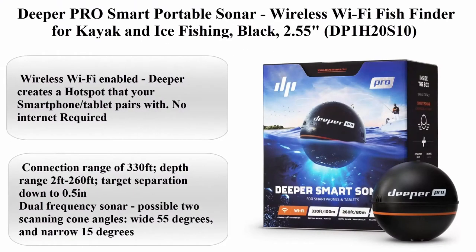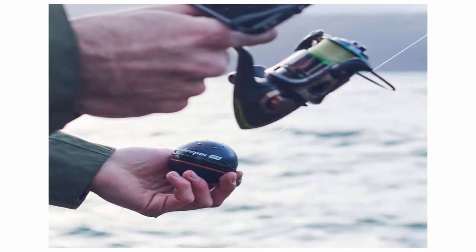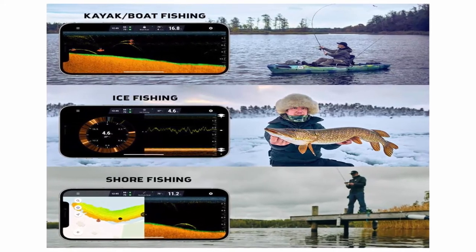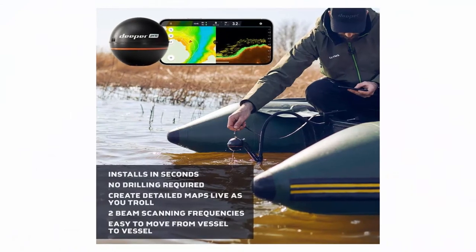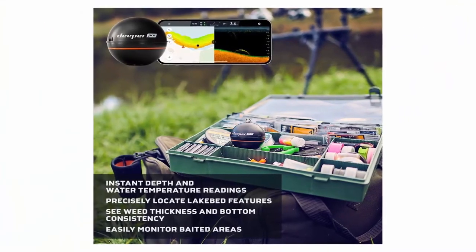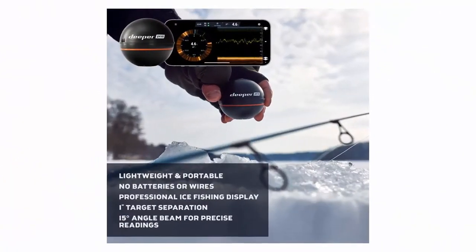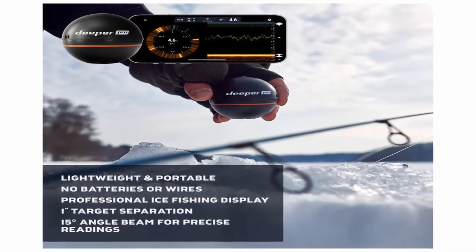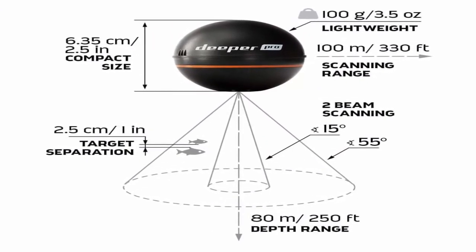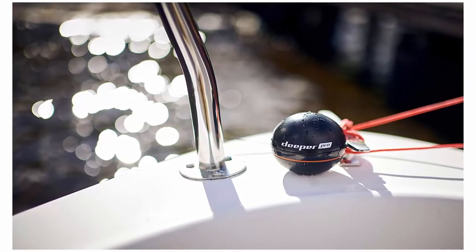Top 6: Deeper PRO Smart Portable Sonar — wireless Wi-Fi fish finder for kayak and ice fishing, black, 2.55 inches. Wireless Wi-Fi enabled — Deeper creates a hotspot that your smartphone or tablet pairs with; no internet required. Connection range of 330 feet. Depth range: 2 to 260 feet. Target separation down to 0.5 inch. Dual frequency sonar with two scanning cone angles: wide 55 degrees and narrow 15 degrees. Compatible with shore, ice, and kayak fishing. High-res structure imaging enables underwater topography mapping from a boat or kayak.